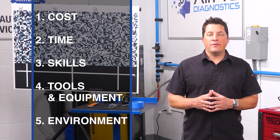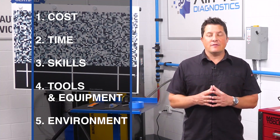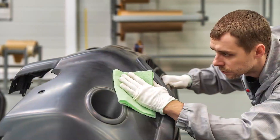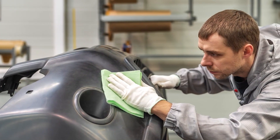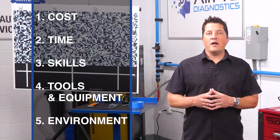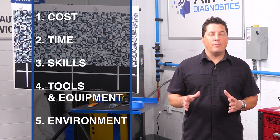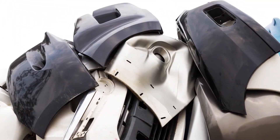Number three — skills. The part might be repairable, but are your technicians up to the task? Number four — tools and equipment. If your technicians have the skills to repair plastics but don't have the necessary equipment to do the job, you're handicapping yourself. Number five — environment. Since there's no nationwide company picking up scrap plastic bumpers anymore and no financial incentive to collect them, millions of them are clogging up landfills every year.